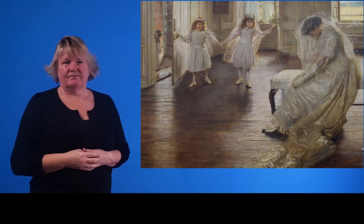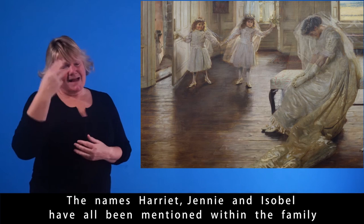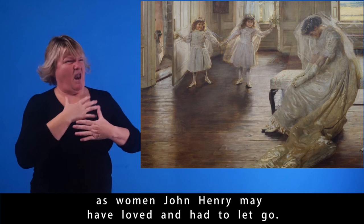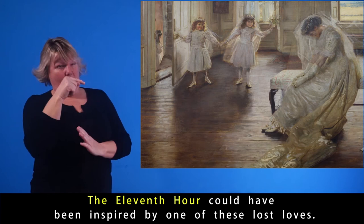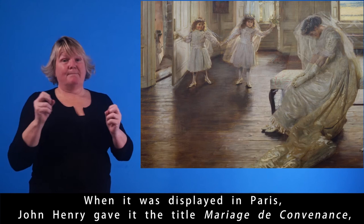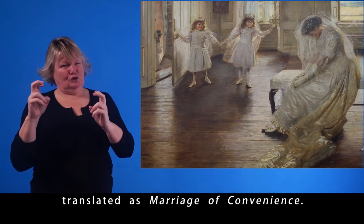John Henry never married, although he may have been plagued by unrequited love. The names Harriet, Jenny and Isabel have all been mentioned within the family as women John Henry may have loved and had to let go. The Eleventh Hour could have been inspired by one of those lost loves. When it was displayed in Paris, John Henry gave it the title Mariage de Convenance, translated as Marriage of Convenience.